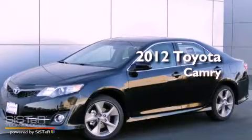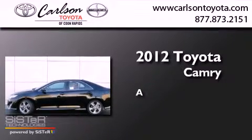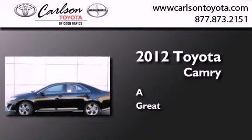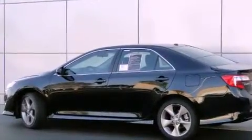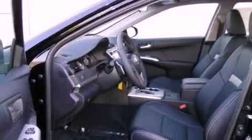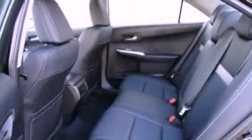This is a brand new 2012 Toyota Camry. Features include a navigation system, commercial-free satellite radio, cruise control, and an engine immobilizer theft deterrent system.